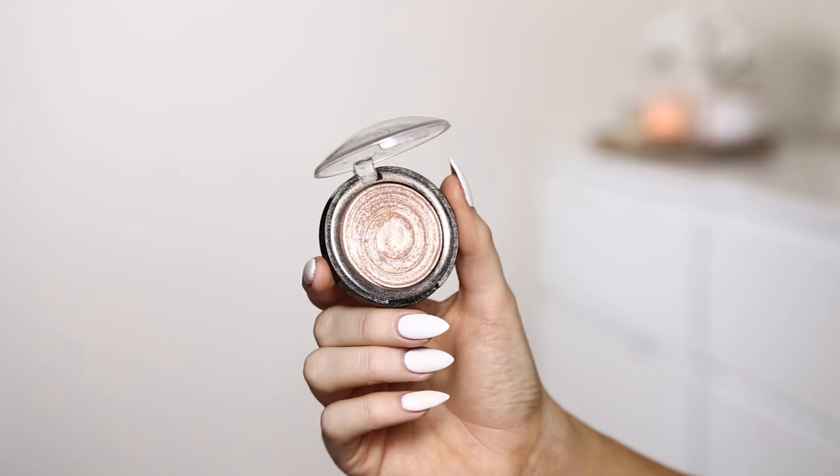Laura Geller Gilded Honey — it's what's been on my face for the past months straight, and it's what's on my face right now. The glow is blinding. That nose highlight is popping. That's all I'm going to say.